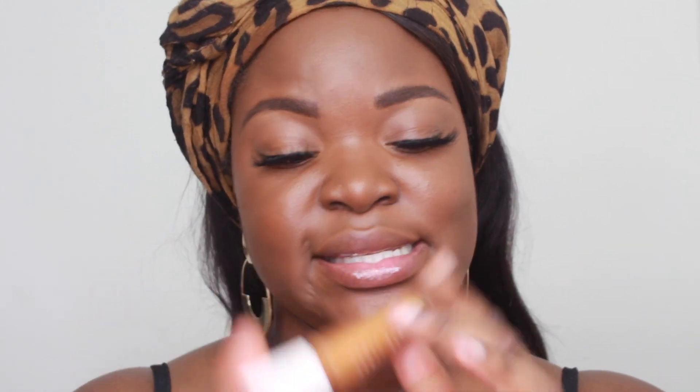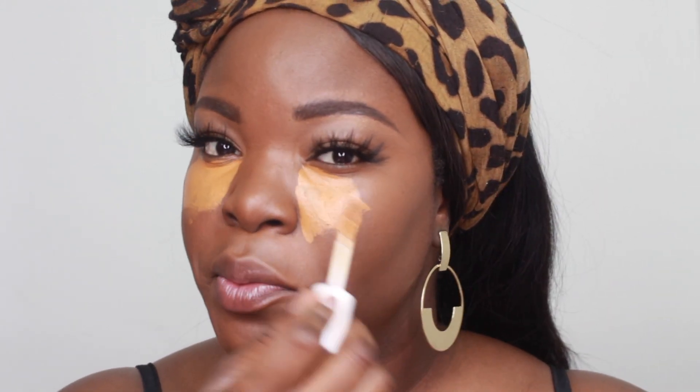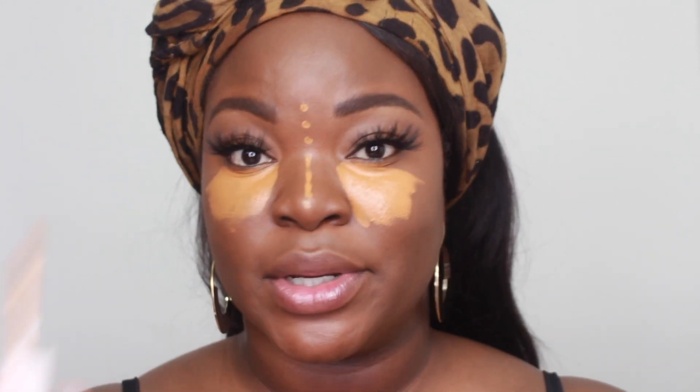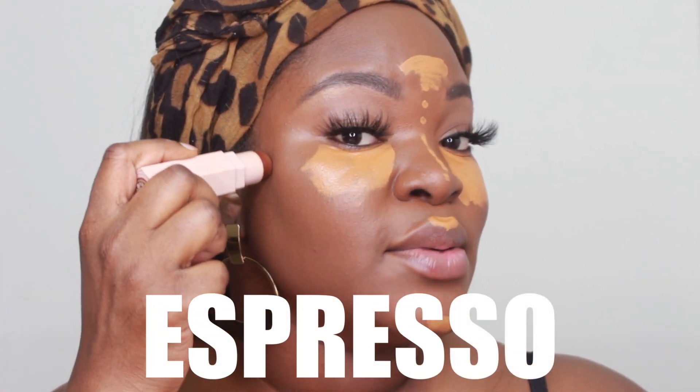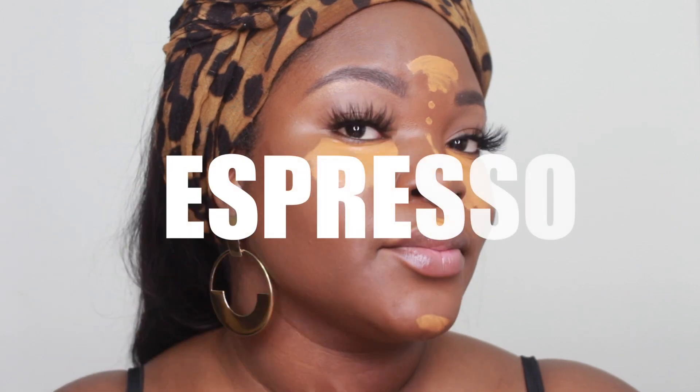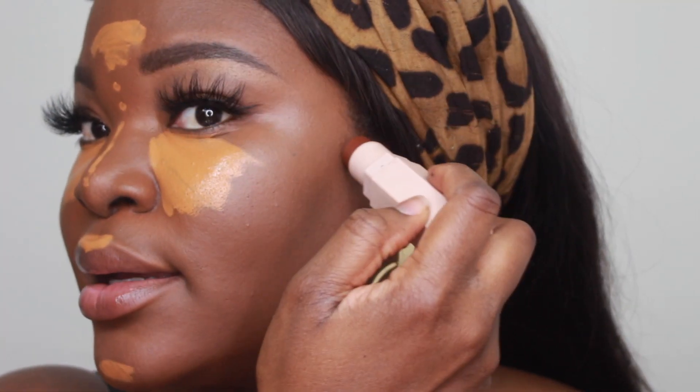After blending out my foundation, I'm going in with my highlighting concealer in shade 400 — so about two to three shades lighter but still in a golden peachy undertone. I usually do dots down my nose; that's easier for me than drawing a line. I put some on my cupid's bow and on my forehead. I'd be using ebony but Sephora sent me caviar, so I'm using espresso.